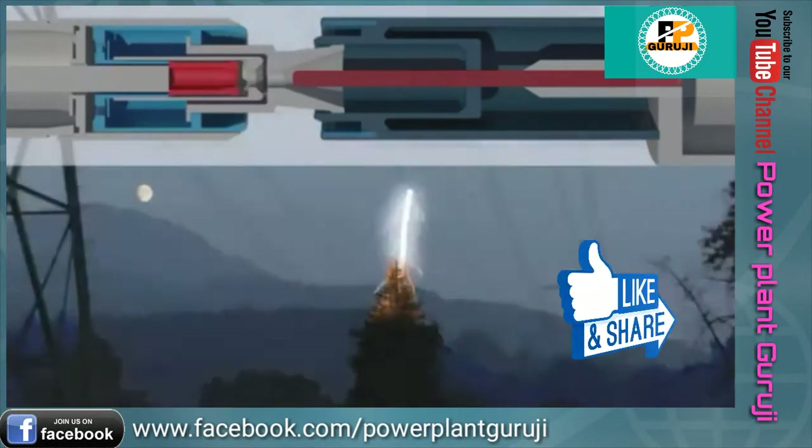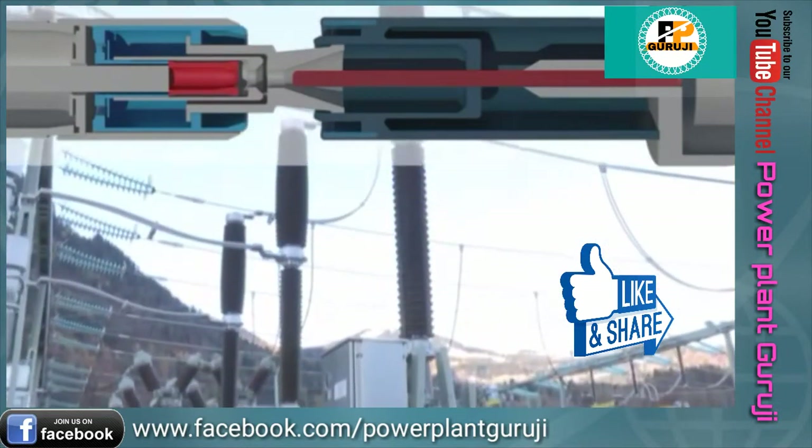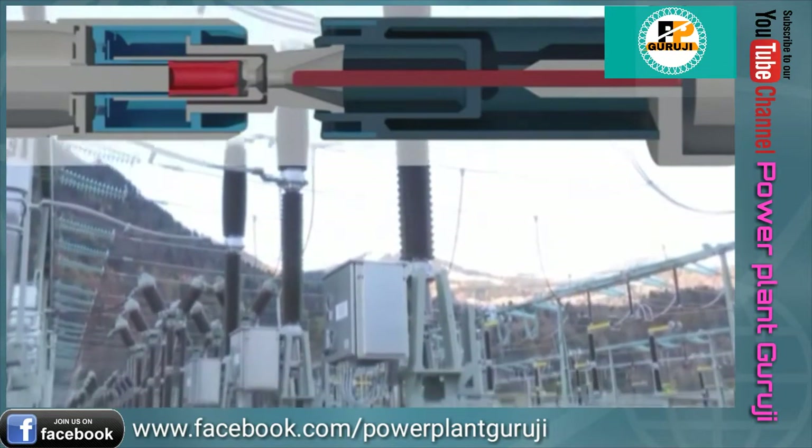They need to be able to reliably interrupt short circuit currents without damaging themselves or adjacent equipment, even after long idling times.